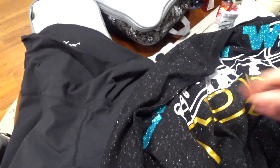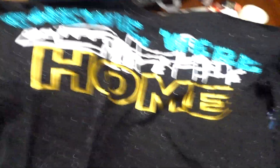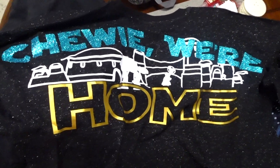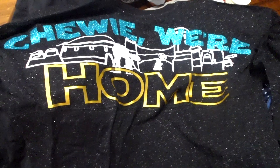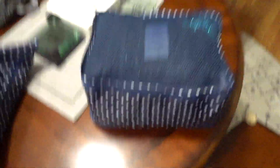For our second day at Hollywood Studios I got this super cute shirt from an Etsy store — it's sparkly black with the Disney castle and the Millennium Falcon flying over it. The back says 'Chewy, we're home,' so all you Star Wars fans, this is so cute! I'll link the Etsy store below because she's got so much cute stuff on her site.